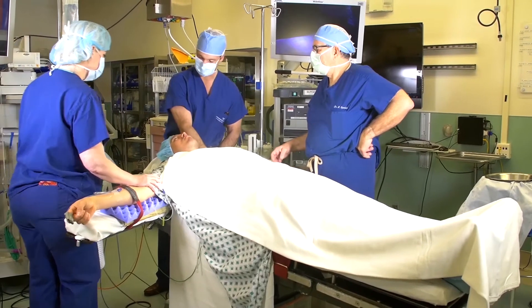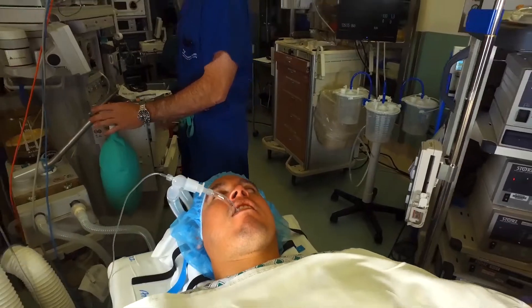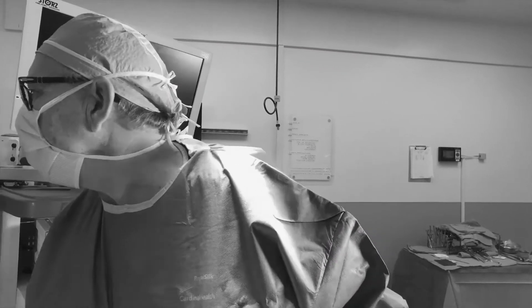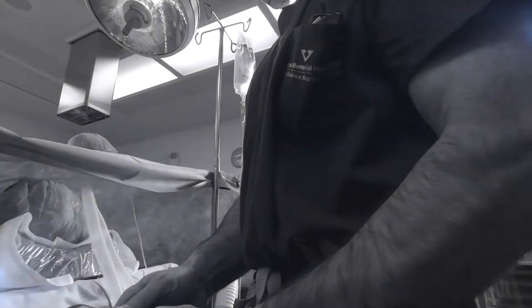Patient injuries to the eye and the surrounding area under general anesthesia are rare, but they do occur, and when they do, the consequences can be serious. They can lead to lawsuits, hospital sanctions, extended hospital stays, and permanent patient injury.